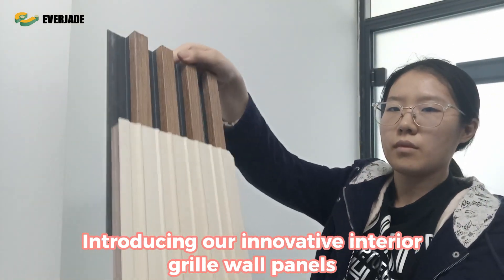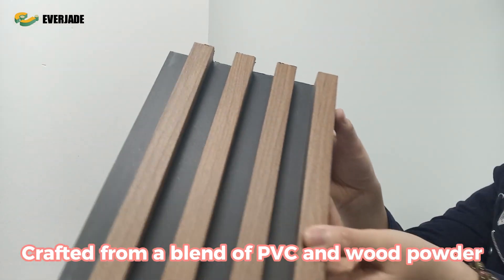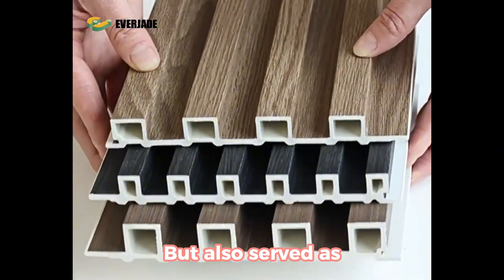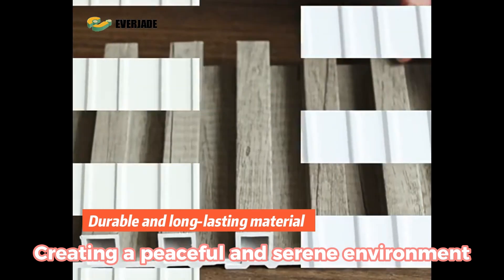Introducing our innovative interior grille wall panels, also known as grit wall panels. Crafted from a blend of PVC and wood powder, these panels are not only visually striking but also serve as effective sound insulators, creating a peaceful and serene environment.